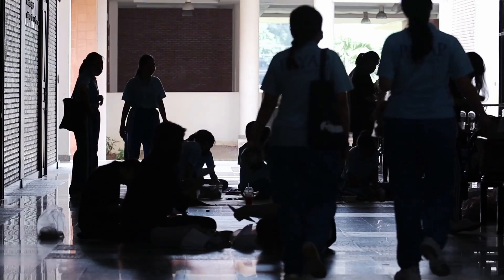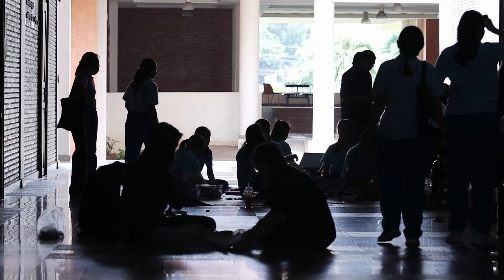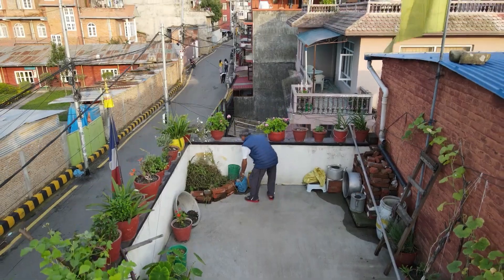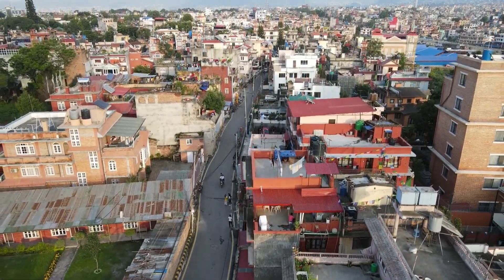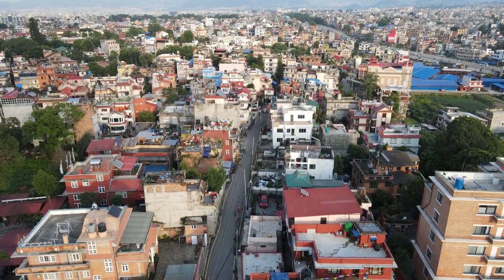As an institute of excellence, Tribhuvan University has chosen to be environmentally responsible, self-sufficient, and sustainable, thereby setting an example for future development in Nepal. Redefining educational buildings as not just a place of study, but also a structure that inspires awareness about climatic responsiveness and giving back to the community.